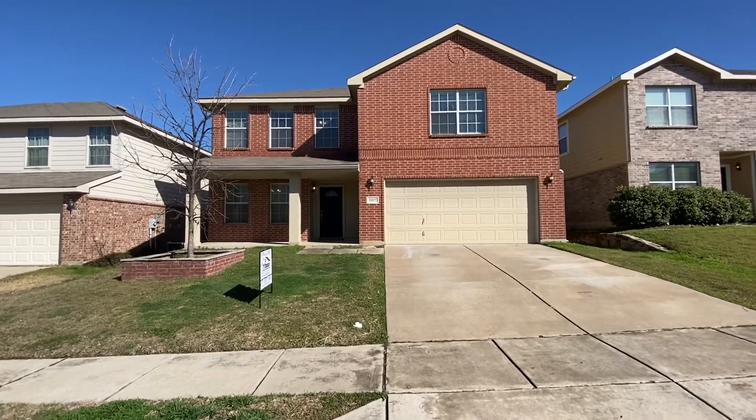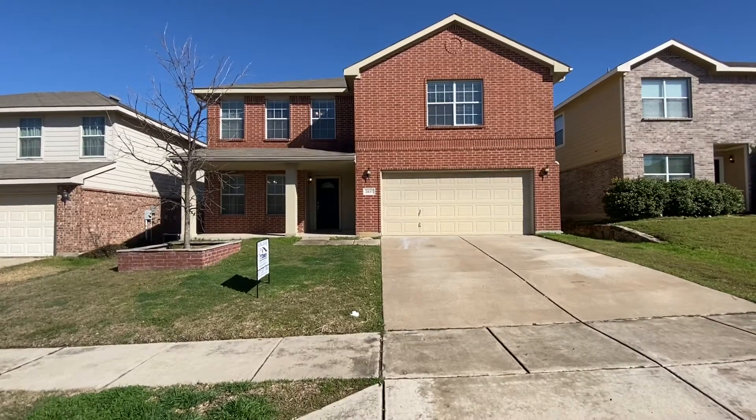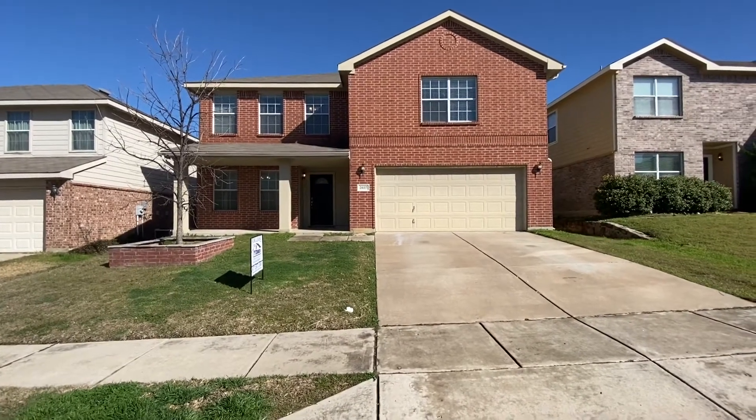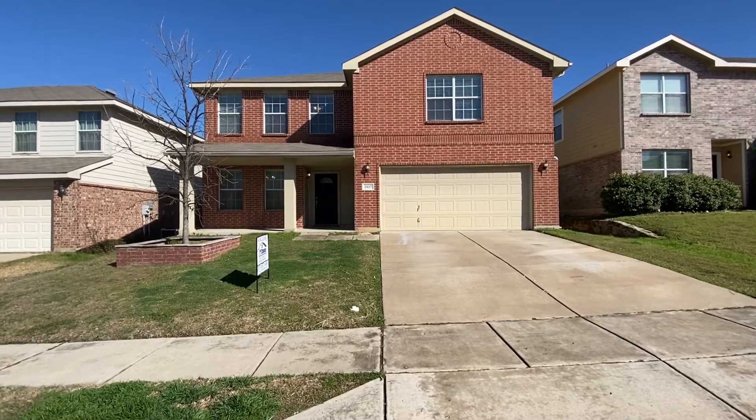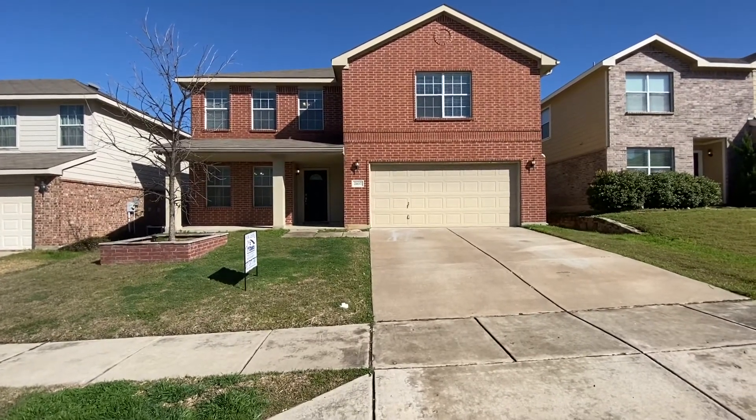Hi, this is Rob with First Choice Property Management over here at 2037 Bliss. This is in the northwest part of Fort Worth over here near 35 and the Alliance Parkway, Heritage Trace, that whole kind of sector.